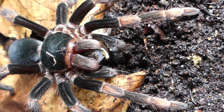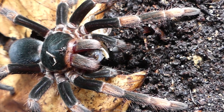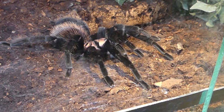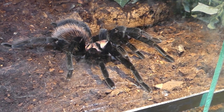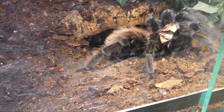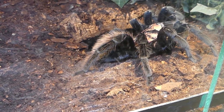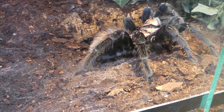This specimen moulted about a week ago and now she will catch all the food offered. This Xenesthis species, yet undescribed, is always a hungry bird-eater. Crickets, locusts, and cockroaches make a perfect diet also for a spider of this size.